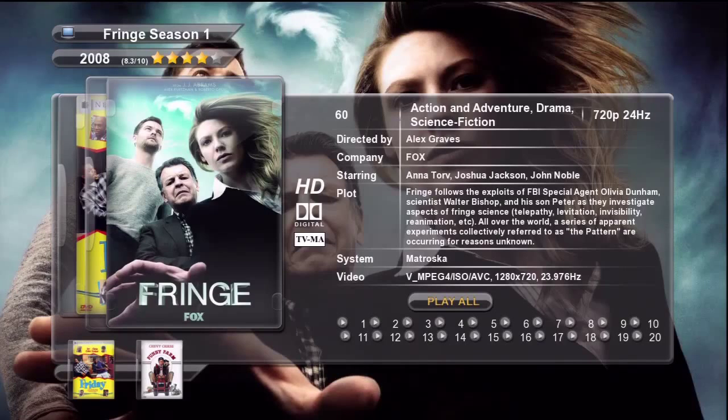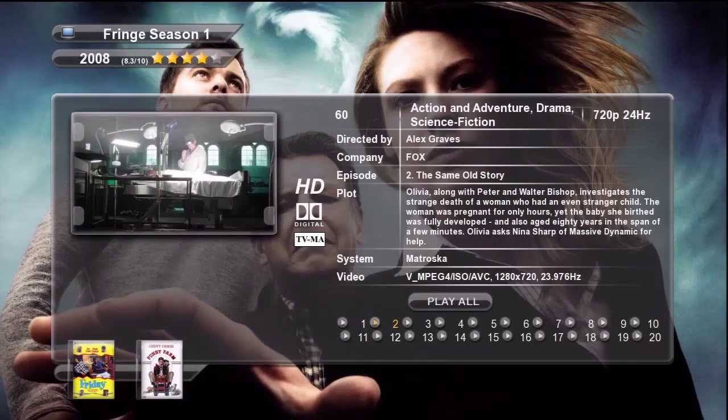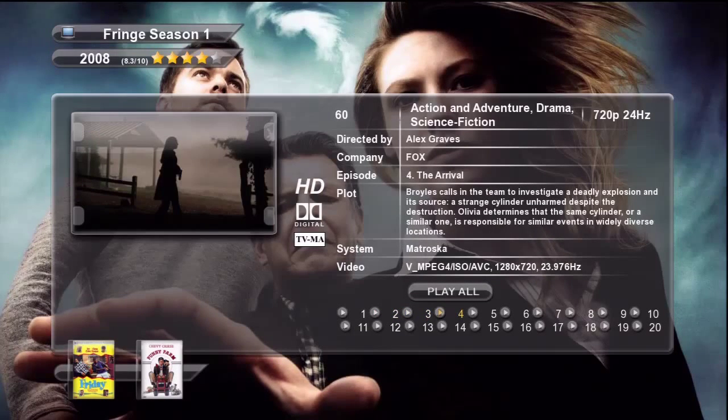I'm going to press the down arrow button — there's that episode — then go to the right to see the other episodes. Very nice. This is a very nice skin and I highly recommend that you try it out. You won't be disappointed.